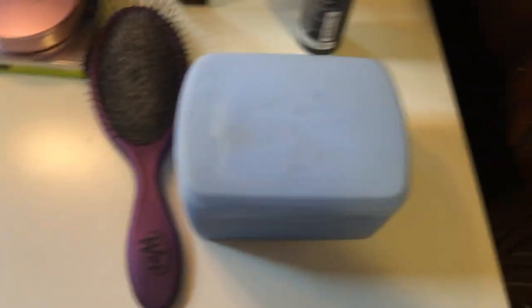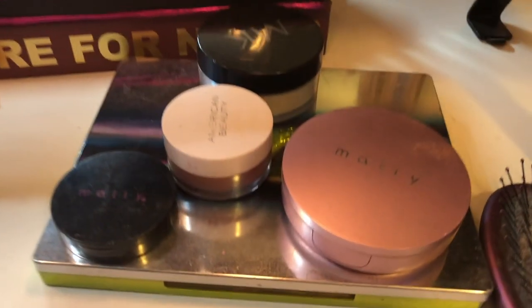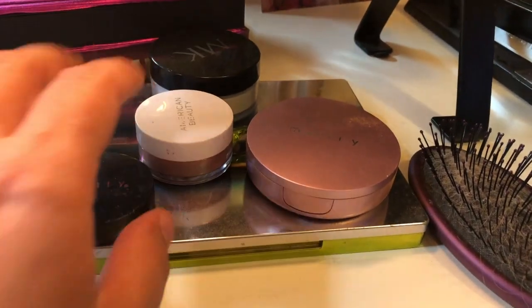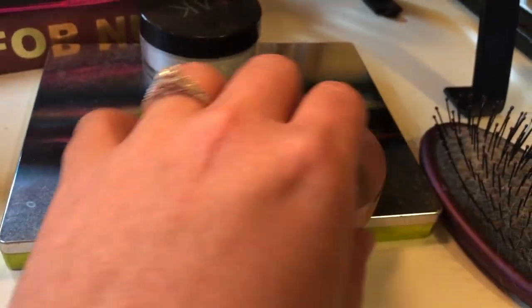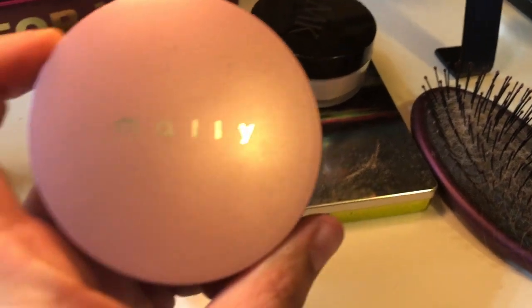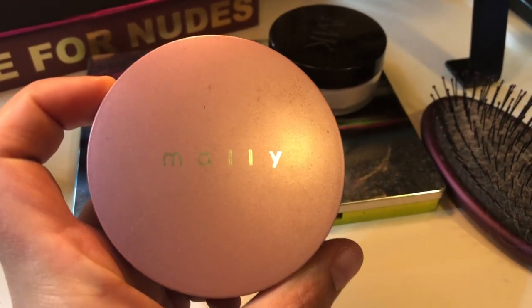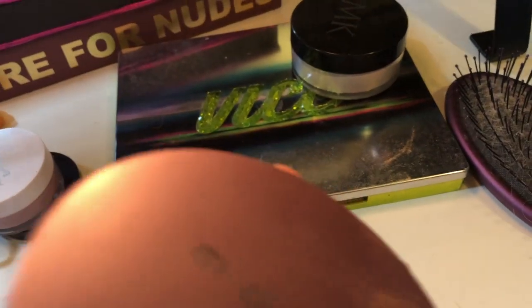I have my makeup wipes in a box so they don't dry out as quickly. Here is my Vice eyeshadow palette — it's one of my go-tos. And what I use most often for my foundation is this five-dollar Mally powder foundation.